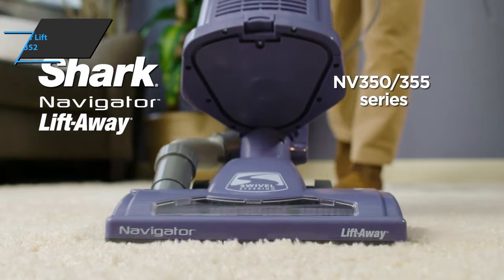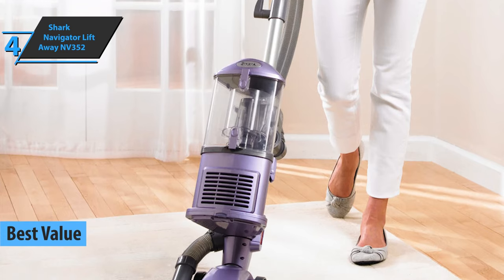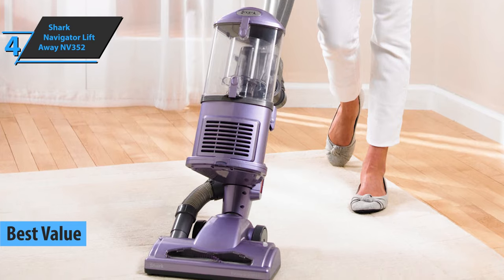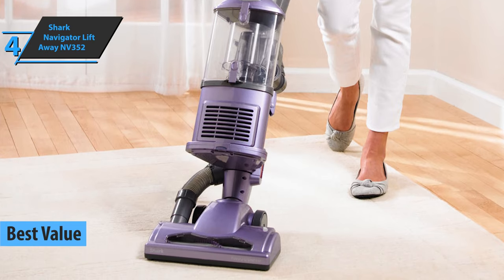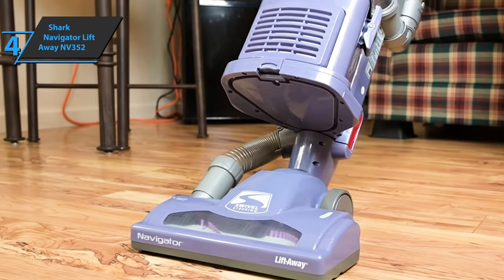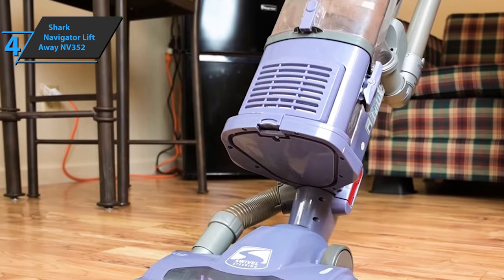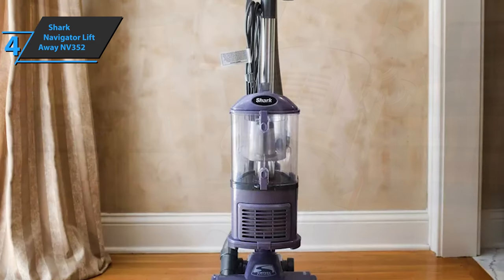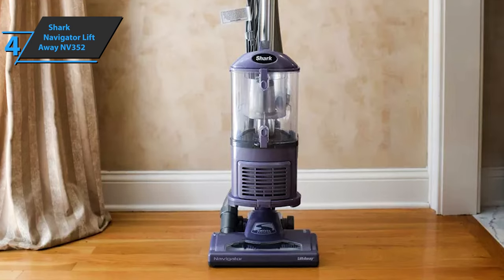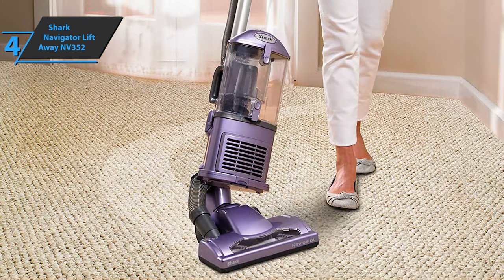Up next, the Shark Navigator Liftaway NV352 is the best-value vacuum cleaner on the market in 2023. Effortlessly remove dirt, dust, and debris from any area with this powerful yet lightweight vacuum. Weighing in at just 12.5 pounds, the Liftaway NV352 is the lightest vacuum available and offers a convenient adjustable suction power option. Its swivel steering wheel allows you to quickly maneuver around furniture and other objects while cleaning.